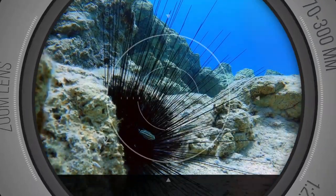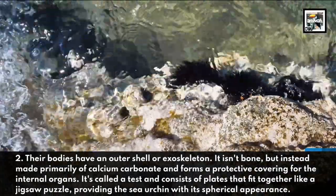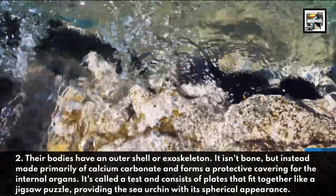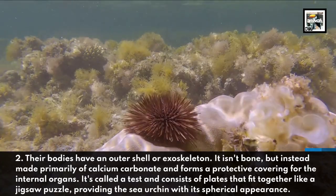Their bodies have an outer shell or exoskeleton. It isn't bone, but instead made primarily of calcium carbonate, and forms a protective covering for the internal organs. It's called a test, and consists of plates that fit together like a jigsaw puzzle, providing the sea urchin with its spherical appearance.